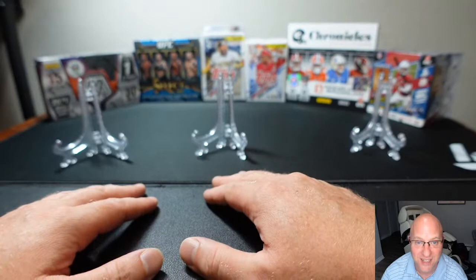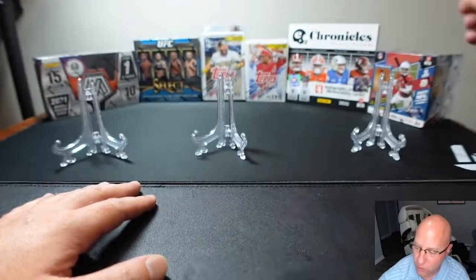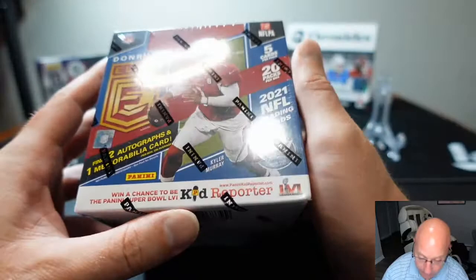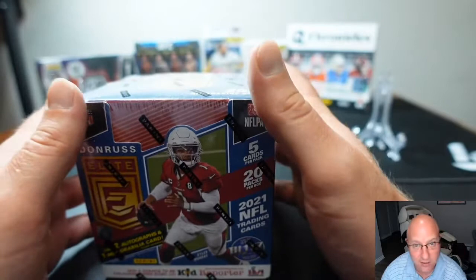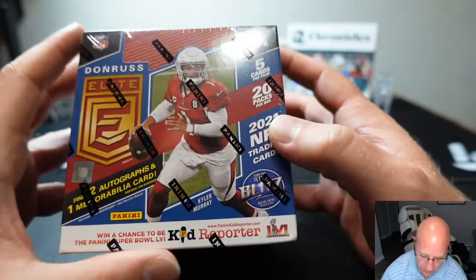Hey everybody, this is Cory with CoryBreaks.com. I'm really excited to have you join us here live tonight. We got something real exciting for you. A couple of buddies of mine are doing a pack battle with this Donruss Elite. So here at CoryBreaks we do ship everything.